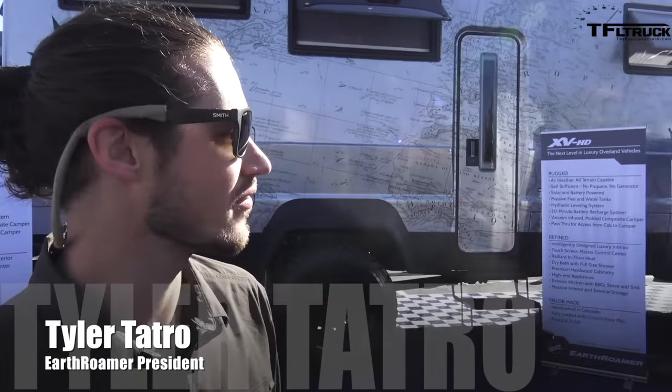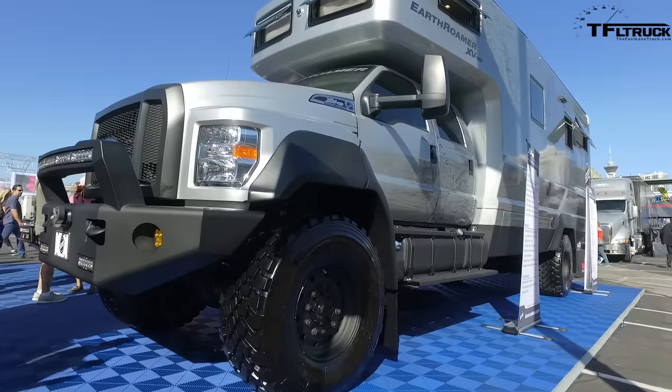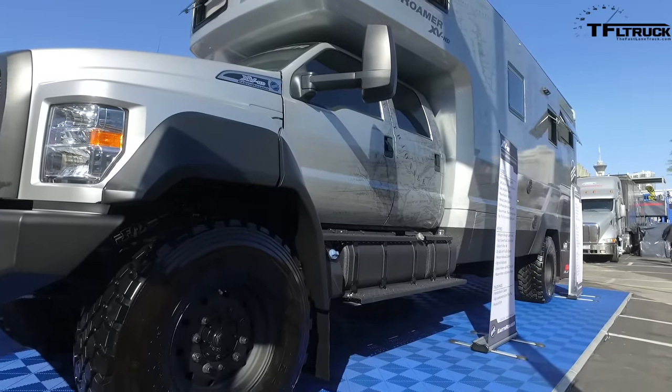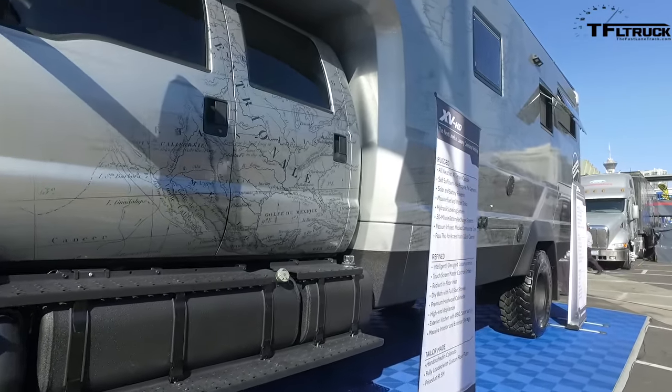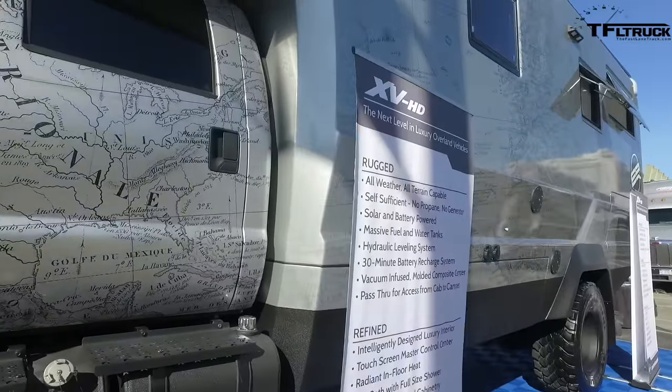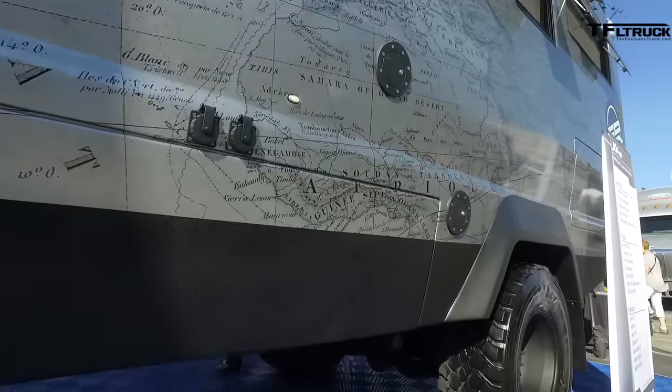This is HD unit number one. This is a F750-based, four-wheel drive, luxury RV. We kind of took our concept on the XVLT platform and took it to the next level with this. So it's longer, it's taller, it's wider — more capacity for water, fuel, solar, battery.